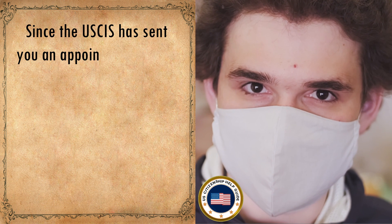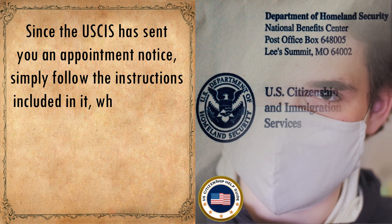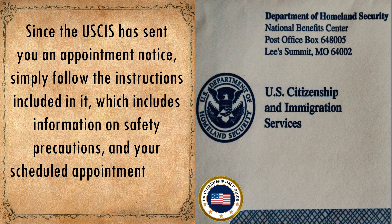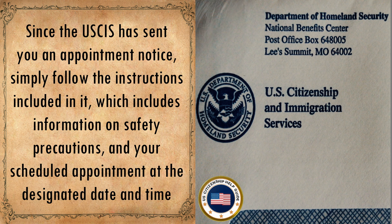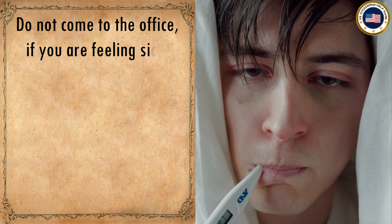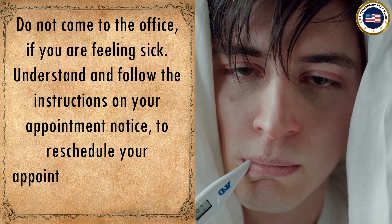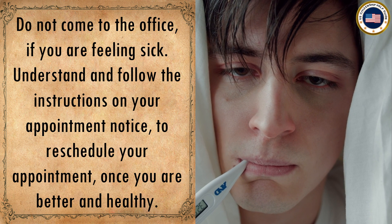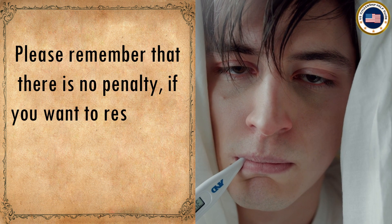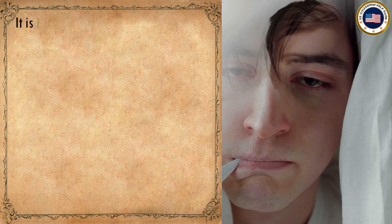Since USCIS has sent you an appointment notice, simply follow the instructions included in it, which cover safety precautions and your scheduled appointment. Do not come to the office if you are feeling sick. You can reschedule your appointment once you are better, and there is no penalty for rescheduling.